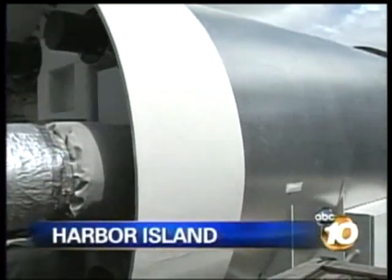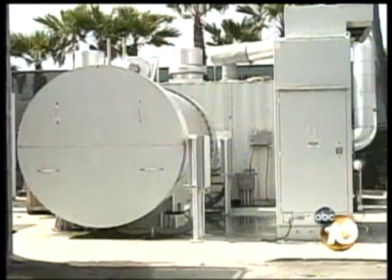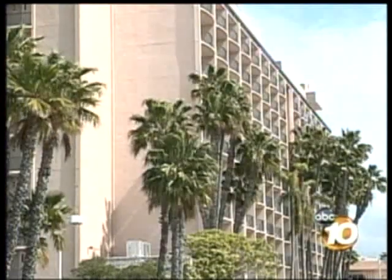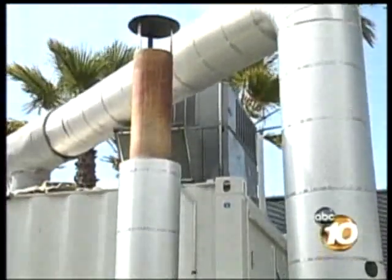On a larger scale, that's exactly what this fuel cell system is doing for the Sheraton Harbor Island. Installed five years ago, the system currently provides 70% of the power needed to run the hotel. And the heat generated as a byproduct heats domestic hot water to the guest rooms and also the pool at the other tower.